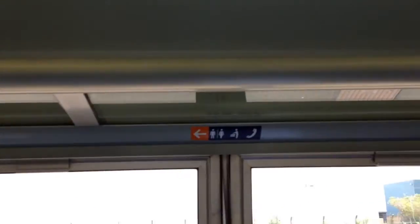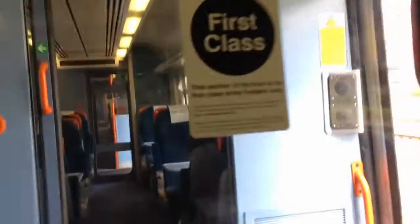Here's the first class area. You've got your table here and stuff here, and you've got overhead compartments and windows. This is the other area of the first class — very old seats. I don't think it seems quite right with old seats.